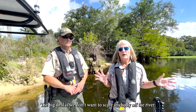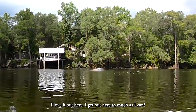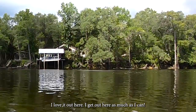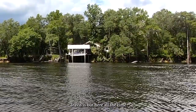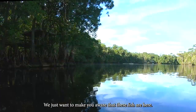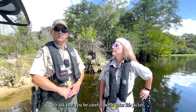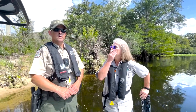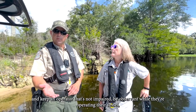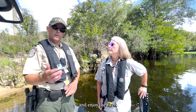The big deal is we don't want to scare anybody off the river. This is a beautiful place — I love it out here and I get out here as much as I can. Travis is out here all the time and we want people to come out and enjoy it. We just want to make you aware that these fish are here. We ask that you be careful, wear your life jacket, keep an operator that's not impaired to be observant while they're operating their vessel, and enjoy the river.